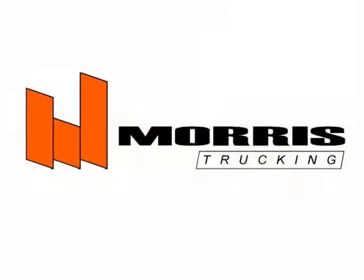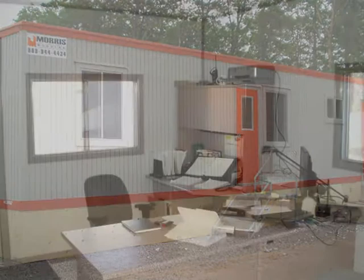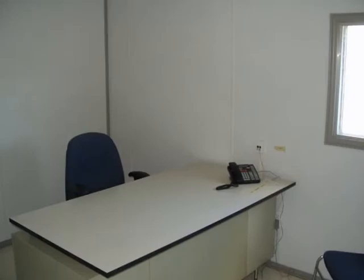Morris Modular also has a trucking division. We will deliver the unit to site, block and level the unit, and set it up with temporary or permanent stairs. We also provide office furniture — desks, chairs, tables, microwaves, fridges — anything that might be required for an office type setup.